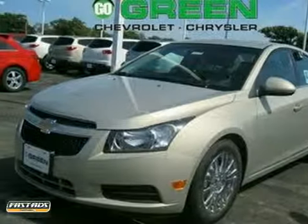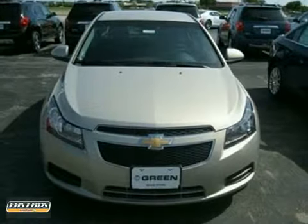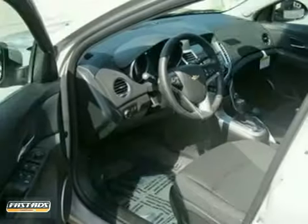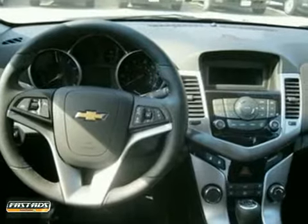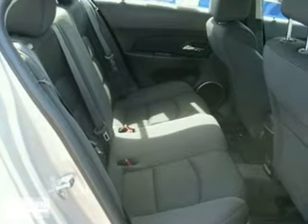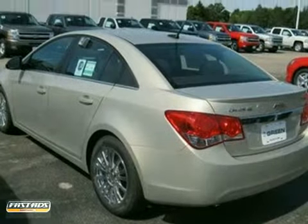Here's a nice 2012 Chevrolet Cruze. It has multiple airbags and cruise control. It also features a CD player, keyless entry, and aluminum wheels. Add to that a wireless cell phone hookup, stability control, and an anti-theft system.